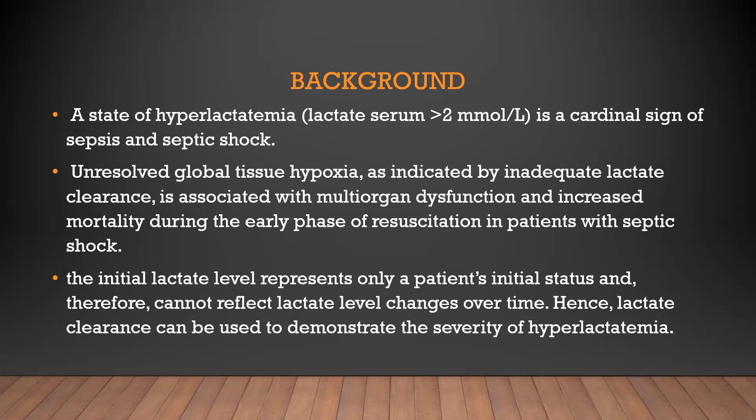They did not depend only on the presenting lactate level, but measured lactate level six hours after initial presentation, and with an equation they calculated what is called lactate clearance.